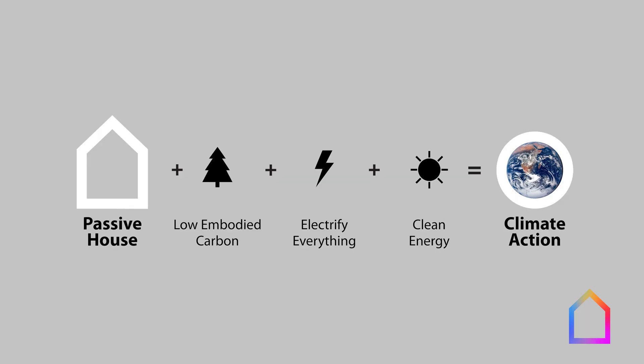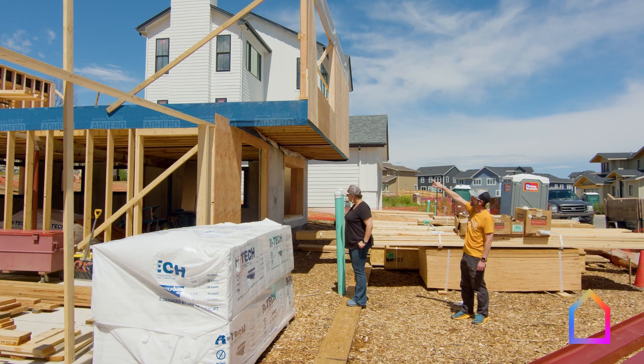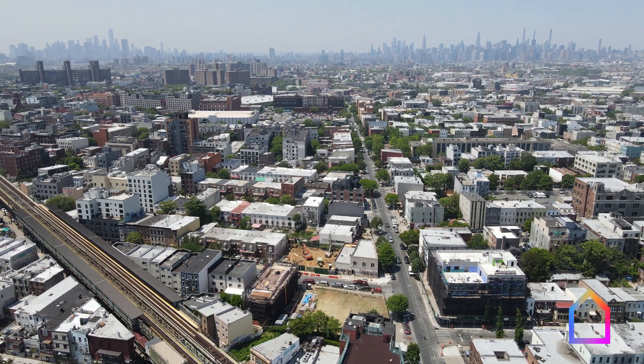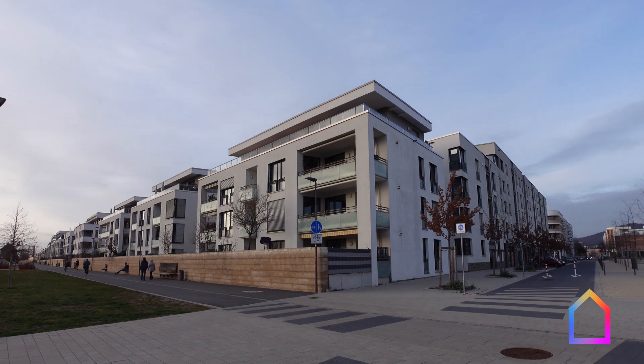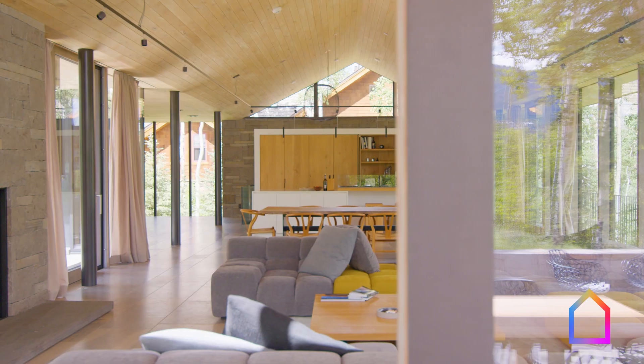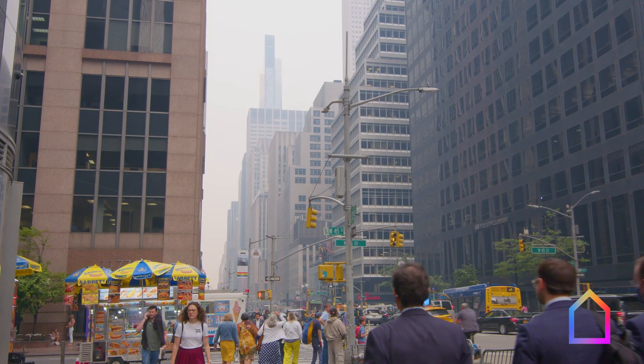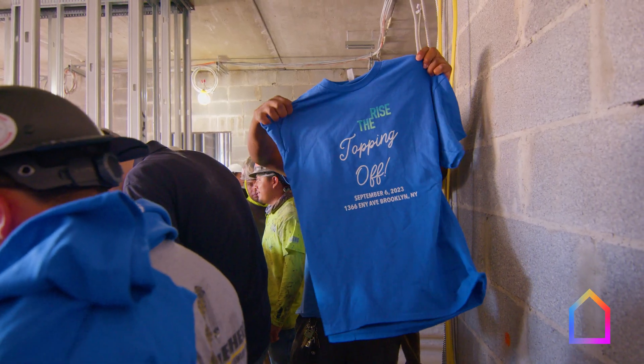So there you have it — the four steps to making buildings that fight climate change. But none of this works if these buildings don't work for people: if they don't create healthy havens to weather the climate impacts that are already here, if they can't be affordable and accessible to everyone, if they can't be places where we all can thrive. From where I sit at Passive House Accelerator, with all our programming and built project examples, enlightened policy making, and market transformation, every day we have more and more proof of concept that this does work. We can change buildings from a massive climate problem to a massive climate solution. I hope you join us in making buildings that fight climate change and help build a brighter future for everyone.